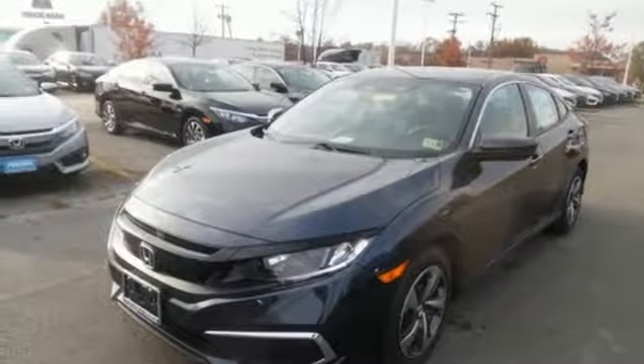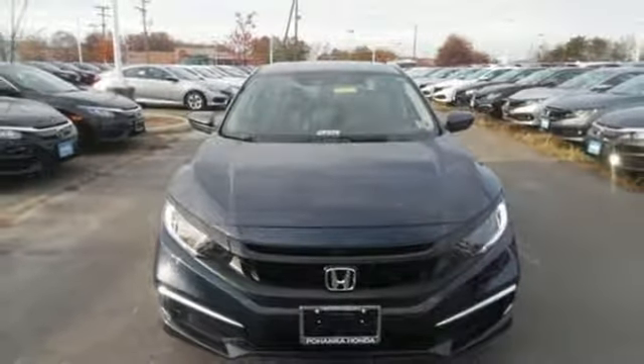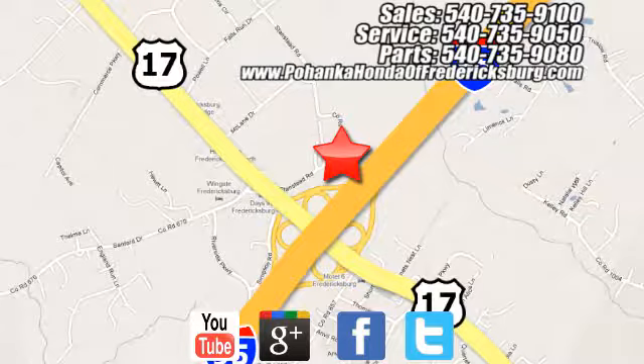Honda has a world-renowned reputation for reliability. See what it can do for you when you take it for a test drive. Pohenka Honda of Fredericksburg is a great place to buy a car, conveniently located at 60 South Gateway Drive in Fredericksburg.